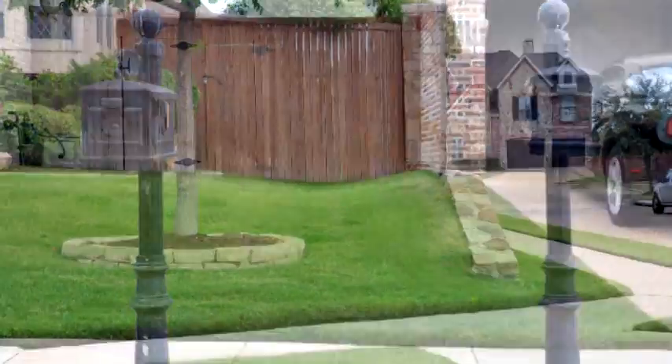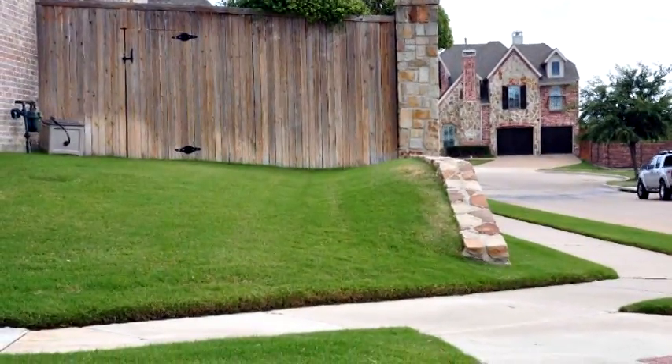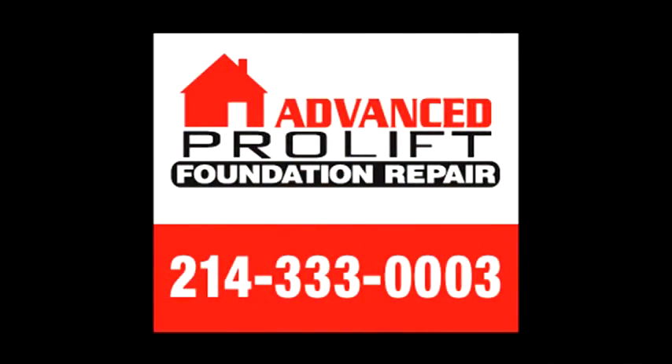Your builder graded your lot to give you proper drainage. It is important not to alter the drainage in any way that traps water by your foundation. If you need drainage work, call the experts at Advanced Foundation Repair: 214-333-0003.